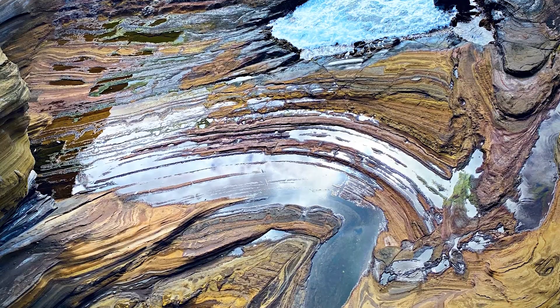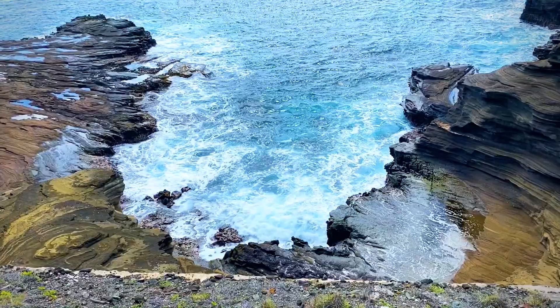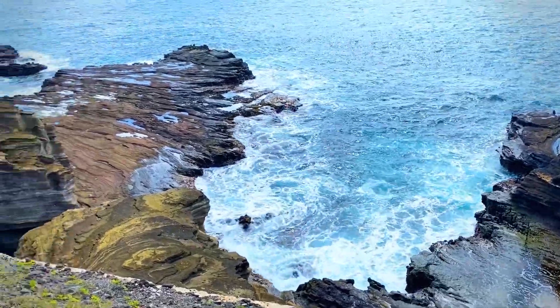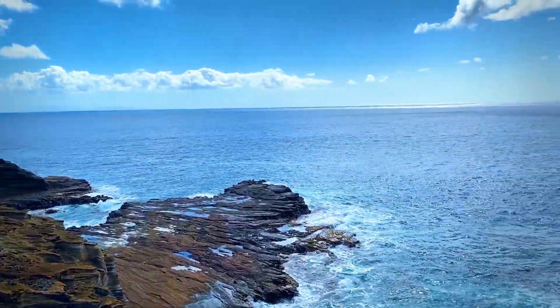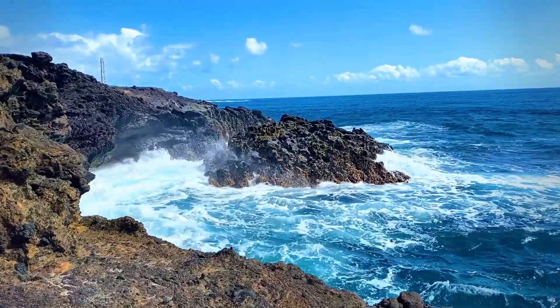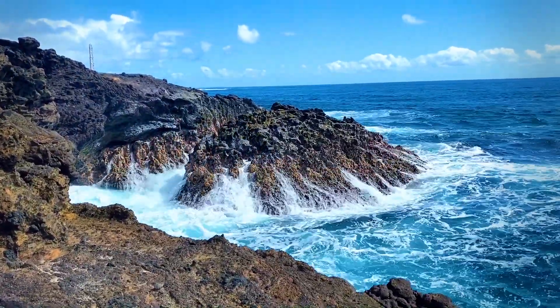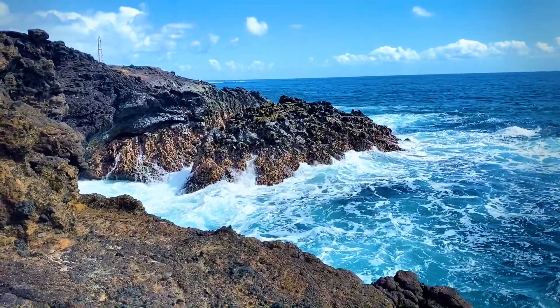The cliff sides were so beautiful with all the eroded ridges of the rocks as well as where the water meets the edges. I made it to the Hanauma blowhole which was available for splash zone — waves are really powerful here and you can really feel the essence of the Pacific Ocean around you.